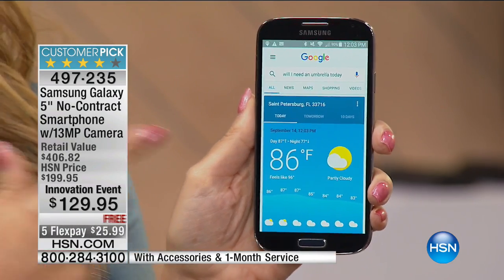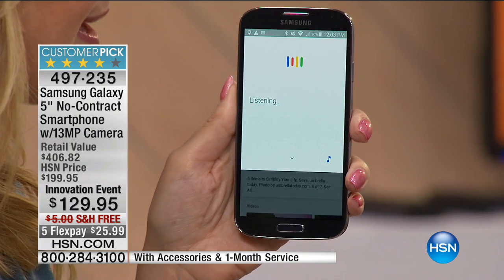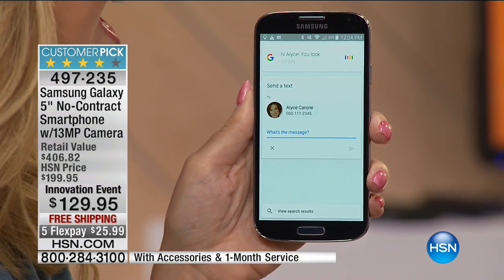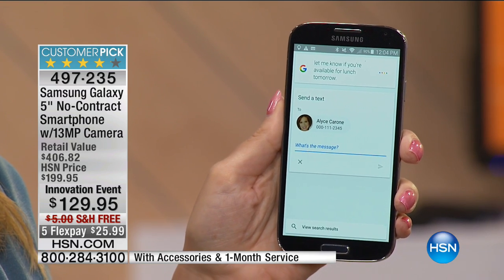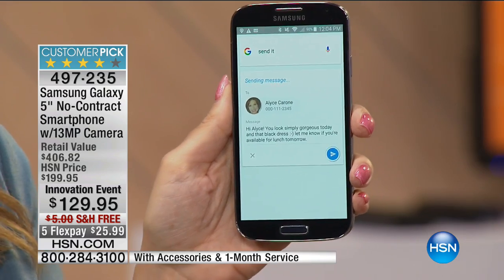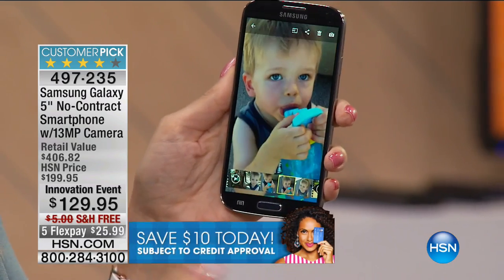This is the device I use to check the weather forecast, find out traffic conditions before leaving home. It's my alarm clock. 'OK Google, send a text message to Alice Corone.' 'Hi Alice! You look simply gorgeous today in that black dress. Let me know if you're available for lunch tomorrow.' And it sent. I didn't even touch the phone — that's how efficient and speedy this phone is.